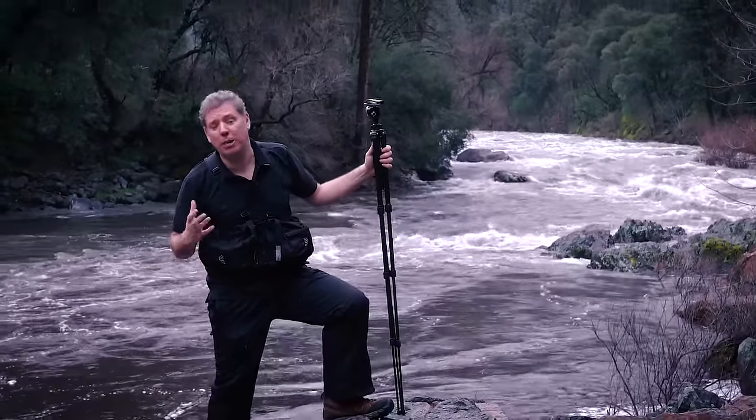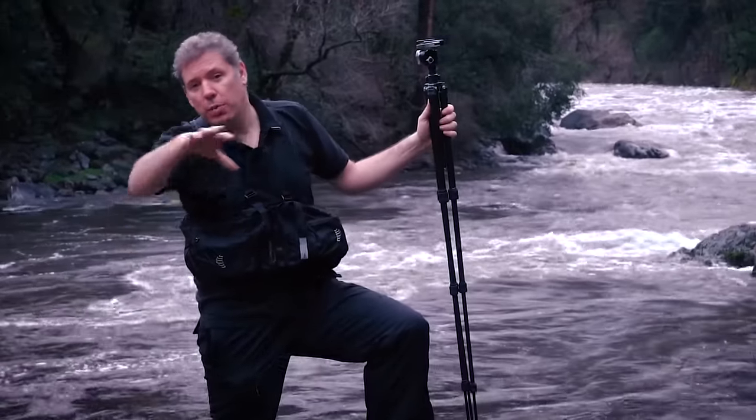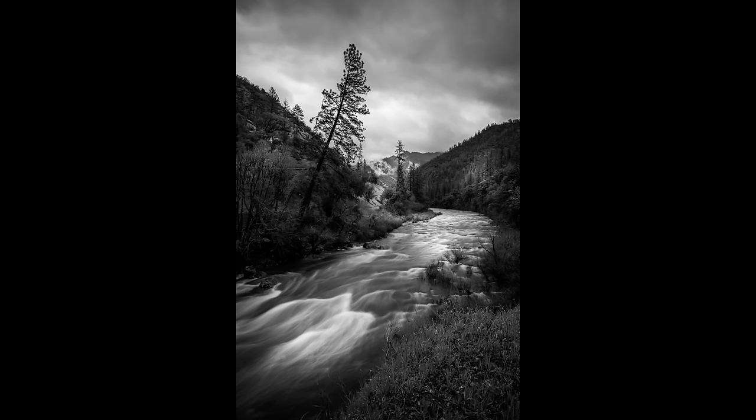I've loved Ansel Adams' work for many years. We are not even in Yosemite but it's so beautiful — we were driving by a river and I want to show you the first photo that I took and how I framed it and how I retouched it.